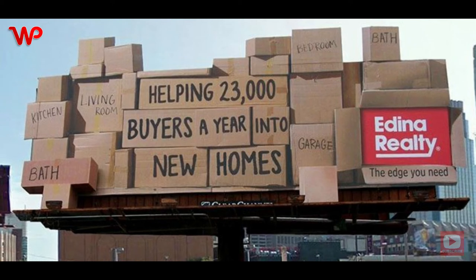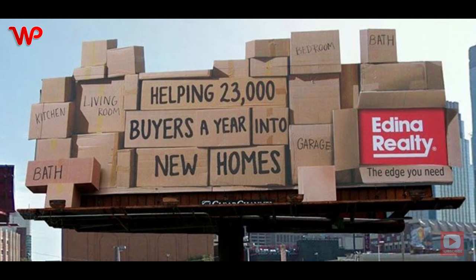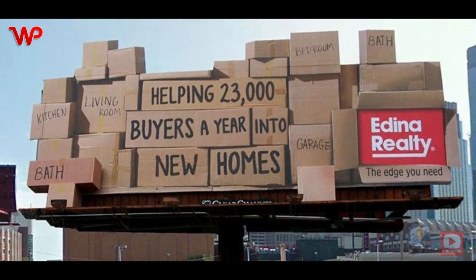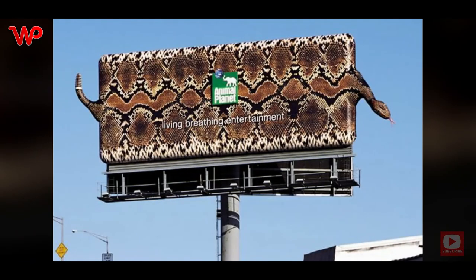Nobody likes to pack and unpack — you can ask anyone and they will all answer in the negative. This is an excellent way to help people picture the difficulty. The oversized boxes on the billboard were fabricated from solid materials and covered with weather-resistant artwork that made them look like actual boxes.